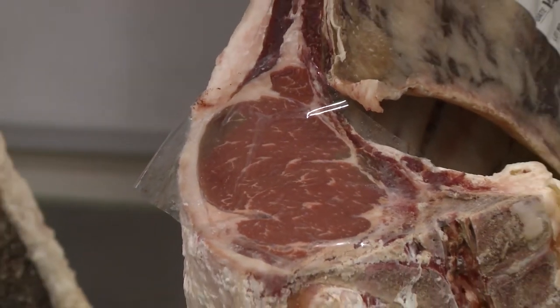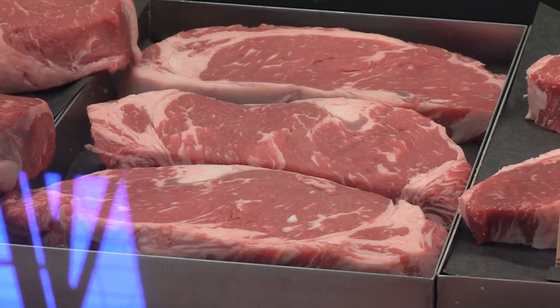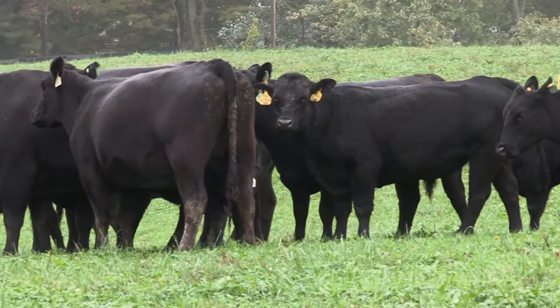Three years' worth of carcass data shows a jump from 90% choice and zero primes up to all choice and higher—80% of them qualifying for the Certified Angus Beef brand and 20% primes. It was really amazing. Hadrick really thought it would take at least 10 to 12 years to get to that point.